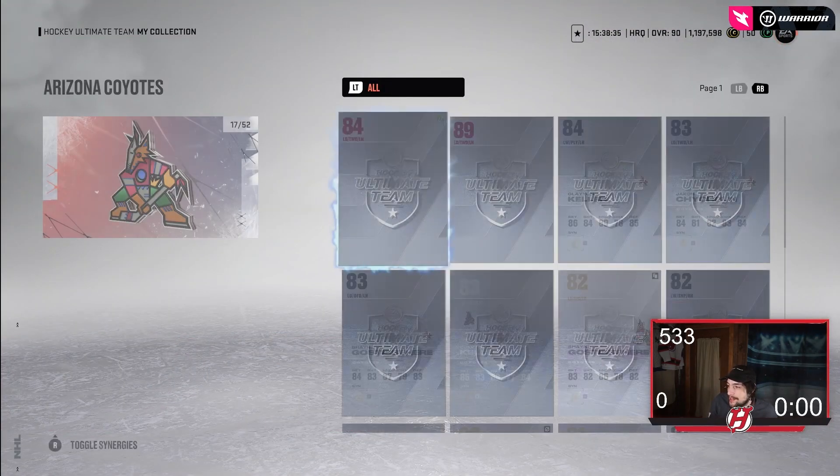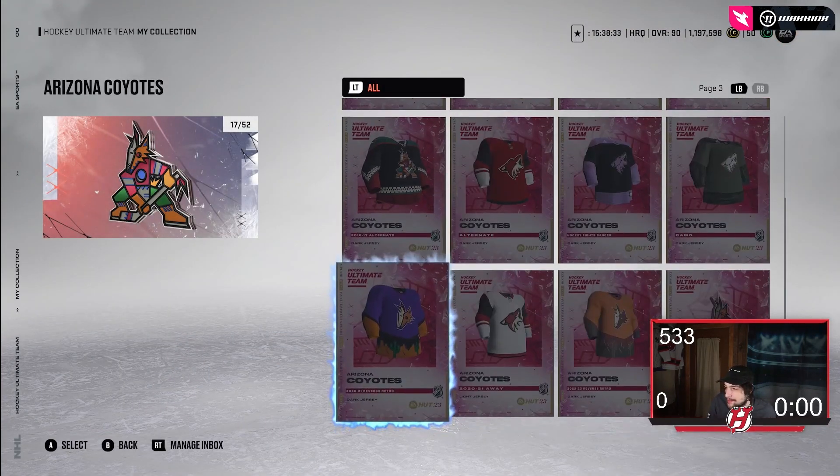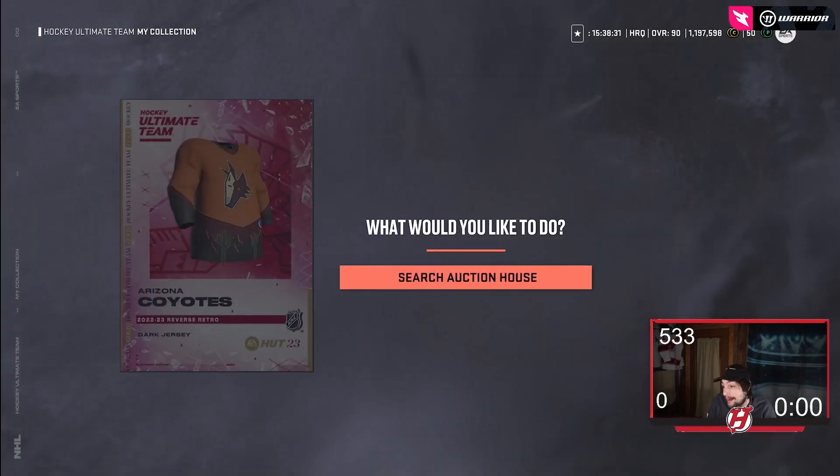We've got the Arizona Coyotes next. By the time I'm done with all of these, I want you guys to let me know which jersey you are looking forward to. Arizona's looks really, really cool — I'm a huge fan. Arizona might be one I actually consider getting myself. They look very clean and very slick. Those are Arizona's.